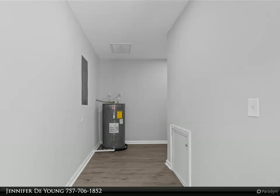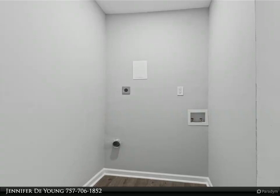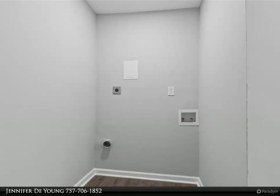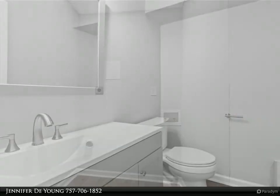Main floor primary bedroom with en suite bathroom and walk-in closet is spacious and ready for its new owner. Upstairs features include a bonus room with reading nook and sitting area, full bathroom, two full bedrooms, and storage areas.